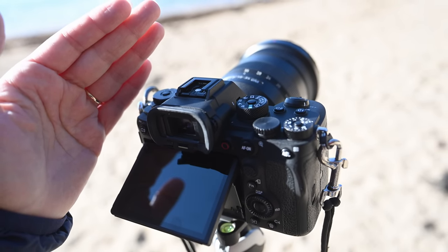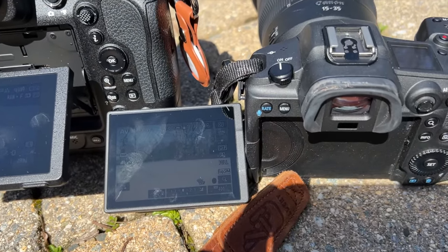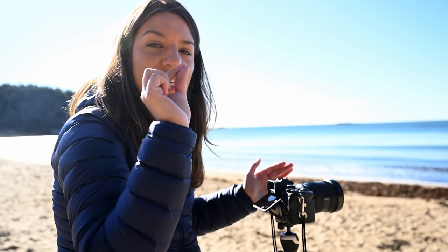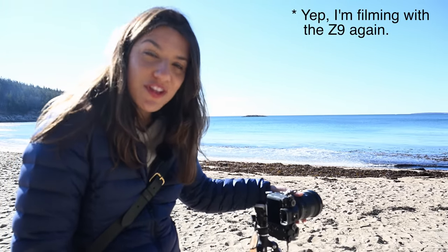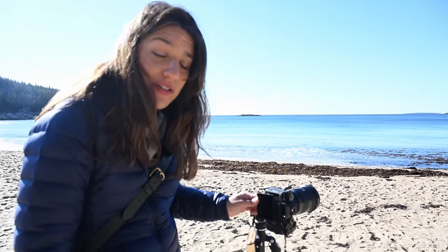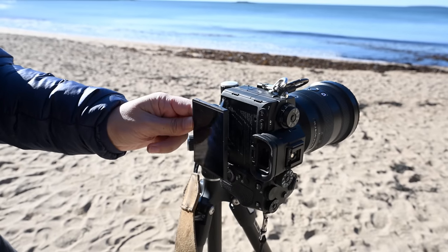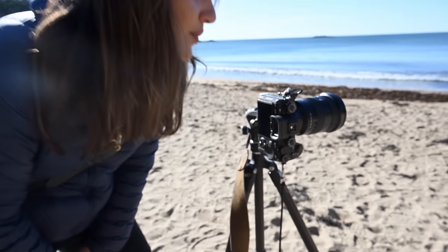All of these cameras have screens that get washed out in the sun. In the future, I'd like to see something brighter so I can tell what my shot looks like — I end up looking through the EVF. I've noticed the Z9 has the least nice EVF; you can actually see some pixelation. I also noticed that when I switched to portrait orientation with the Sony, I can't flip the screen anymore — it only goes out. I'm a little spoiled, but I'll have to bend my knees, and these knees just aren't what they used to be.